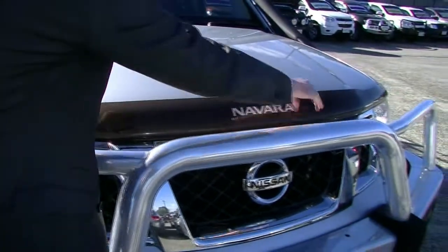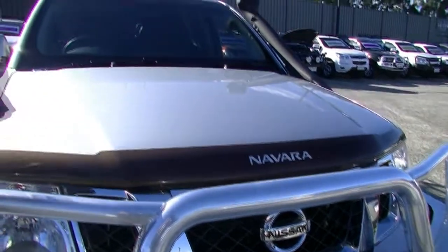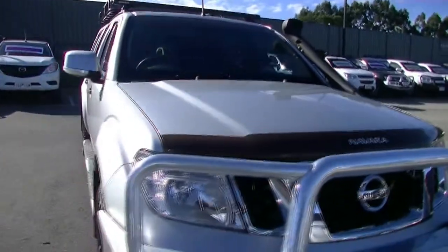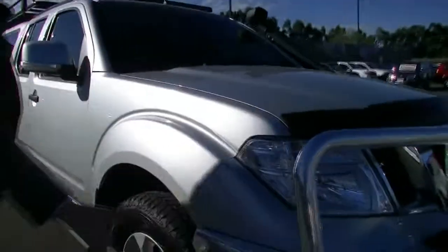We do have our bonnet protector just running along here as well. That bonnet is in absolutely pristine condition — there's not a mark on it, apart from a little bit of dirt from the construction we're currently having.